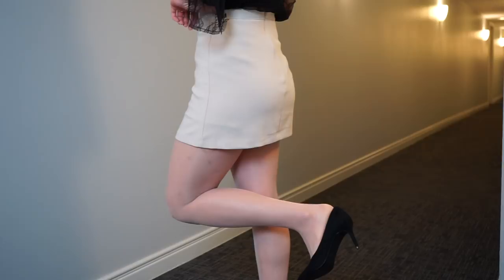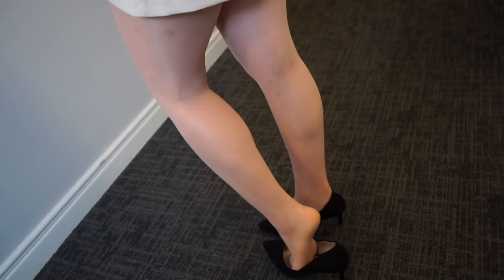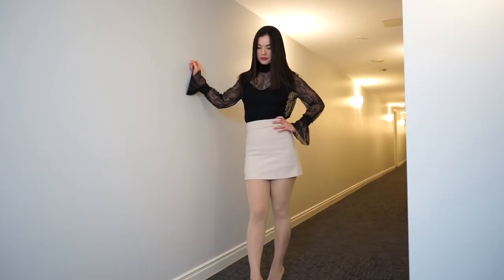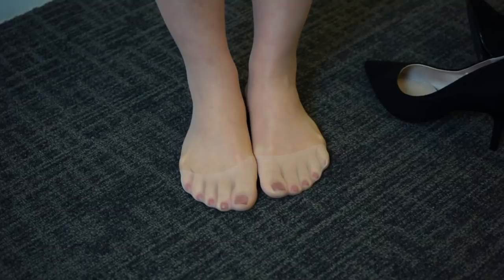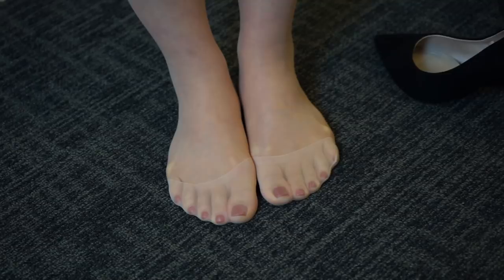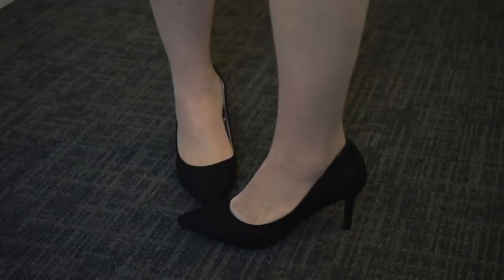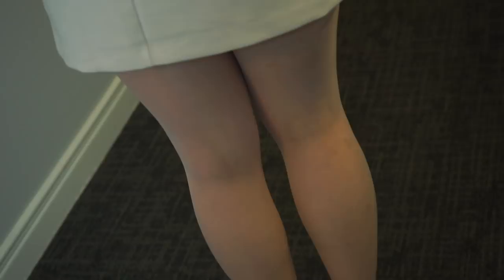Now I'm wearing the Silky Secret 20 denier in nude. I want to talk about the softness. It's pretty good — pretty smooth, especially in the thigh area. I'd say average or a little bit over average. Also, this has a reinforced toe, and the reinforced toe area is very wide and big. As long as you like a reinforced toe, you will like it — I've never seen a reinforced toe this wide before. I'll give a thumbs up for the reinforced toe.